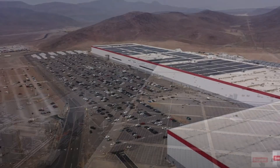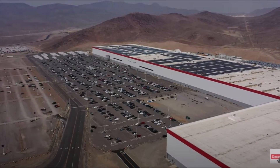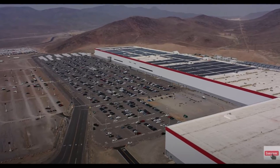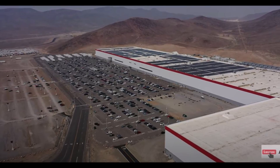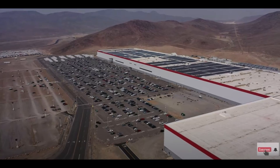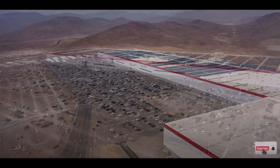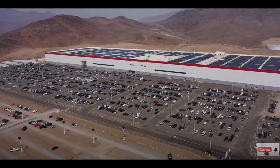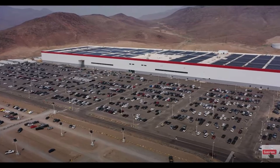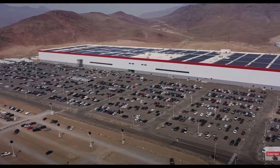One person seeing these images on Twitter joked, 'Will there be a drive-thru at Gigafactory Nevada for me to pick up my Megapack?' I don't know if Megapacks are sold to businesses, sole proprietors, or individuals as well.